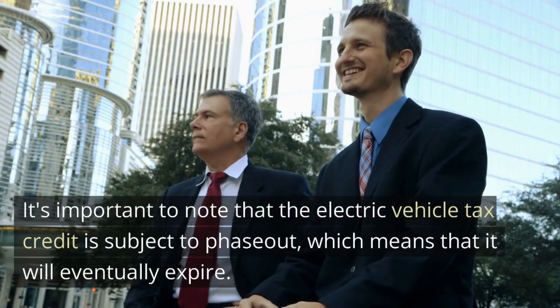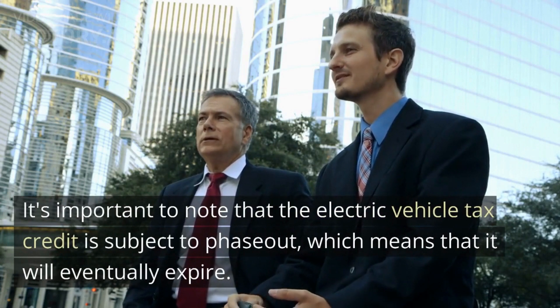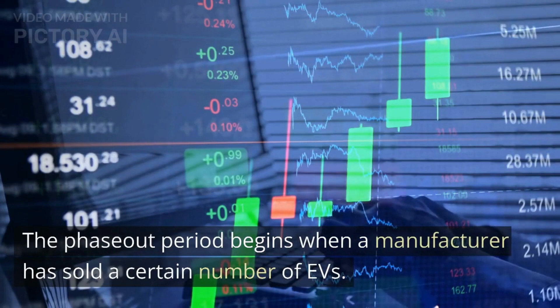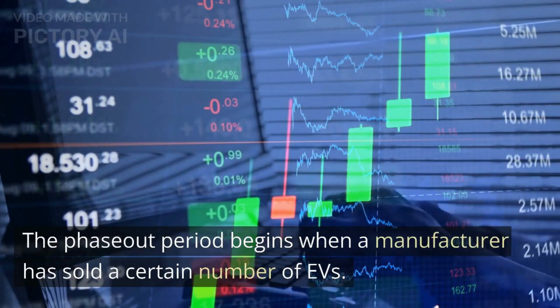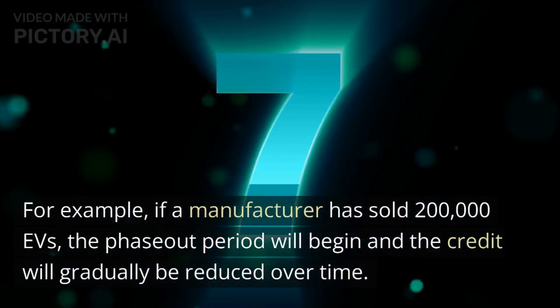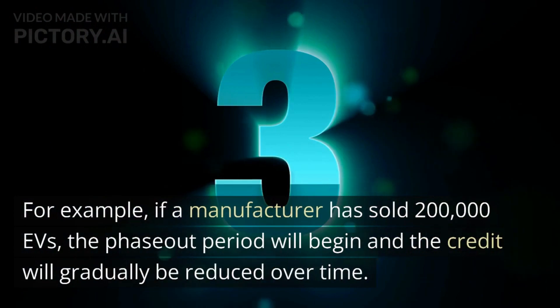It's important to note that the Electric Vehicle Tax Credit is subject to phase-out, which means that it will eventually expire. The phase-out period begins when a manufacturer has sold a certain number of EVs. For example, if a manufacturer has sold 200,000 EVs, the phase-out period will begin and the credit will gradually be reduced over time.